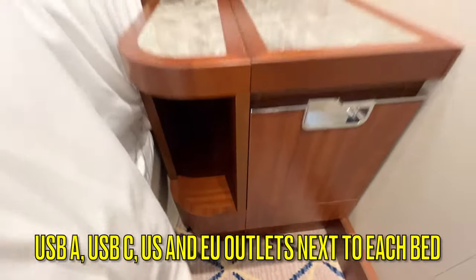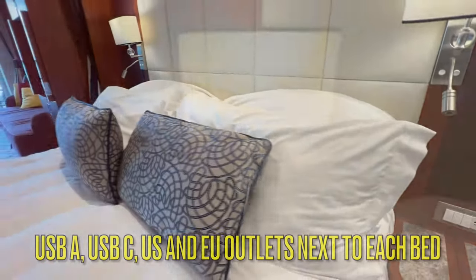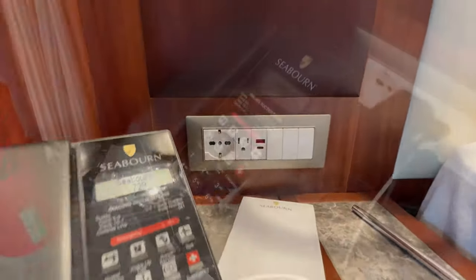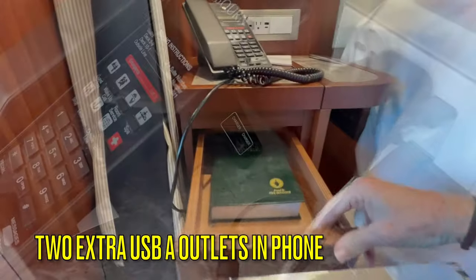There are plenty of outlets in the room. Next to each bed is one USB-A, one USB-C, one EU, and one US outlet. On the phone next to the bed are two additional USB-A outlets.